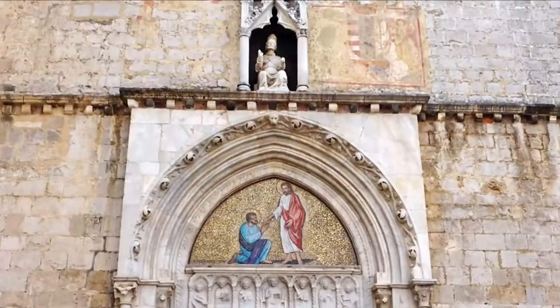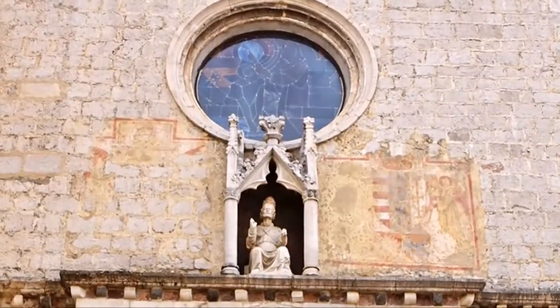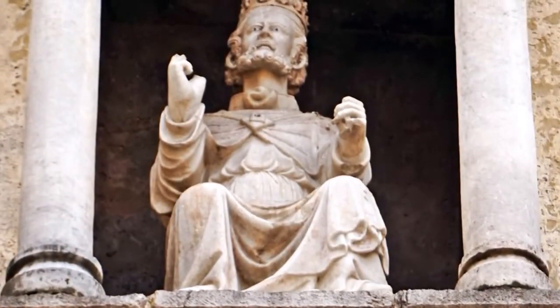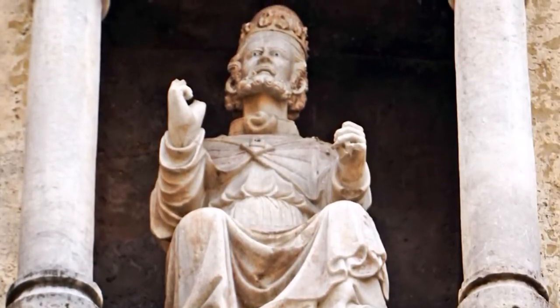On the arch of the doorway above the cornice that horizontally divides the façade, the statue of St. Peter, set in a Gothic edicule, stands out, wearing pontifical robes, with a tiara on his head, in the act of blessing the city — the work of Arnolfo di Cambio.